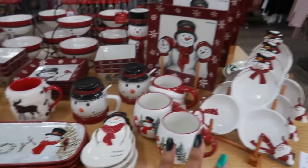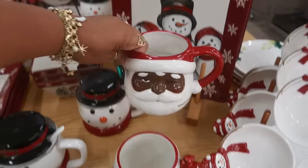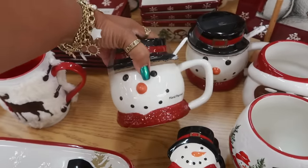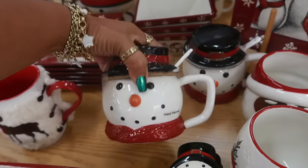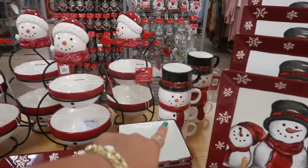This nice big bowl is $30. They have a lot of snowman stuff up here — all of these. There's Santa. He's $12. That one is $14. I like the little plates. There's even the stack cups back there.